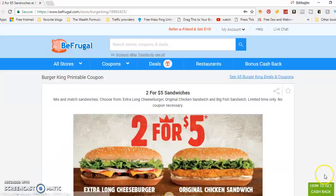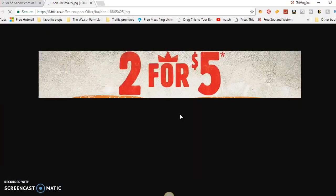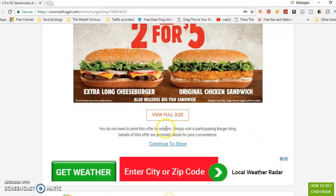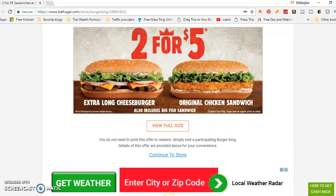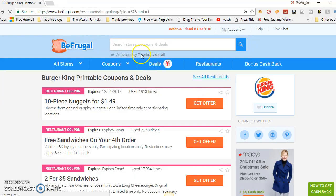All you do is print it out — simple. They'll show you the full-size coupon. For this Burger King deal, it says no coupon necessary — simply visit a participating Burger King and place the order described above. They tell you about the offer and you go ahead and do it.